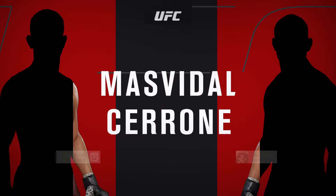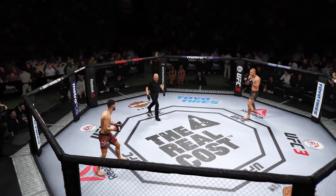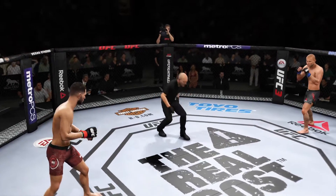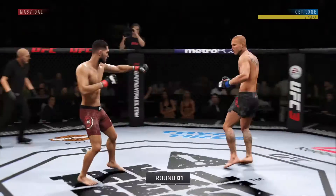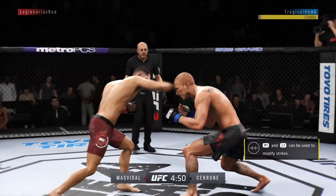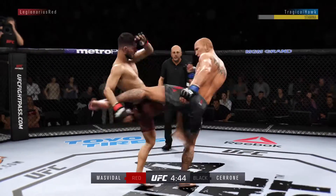Coming up next, we get to this welterweight bout between Jorge Masvidal and Donald Cerrone. It is a venue that has hosted some of the biggest fights in combat sports history, and we are back for more, ready to go with live action underway here at the MGM Grand Golden Arena in Las Vegas.